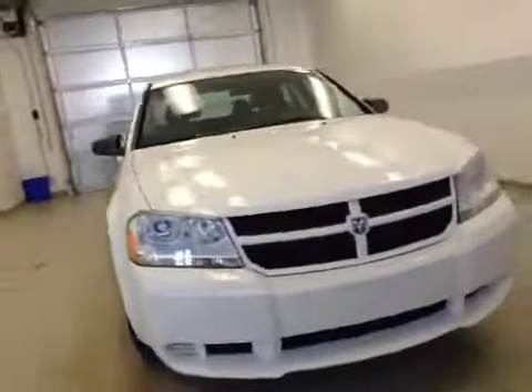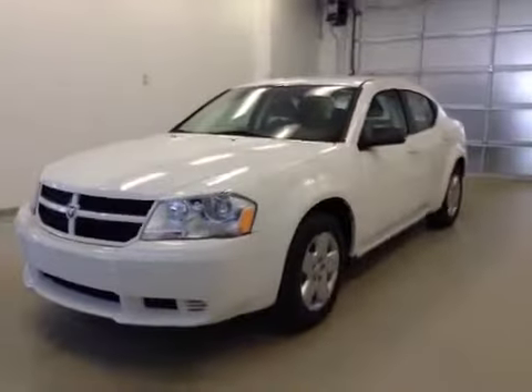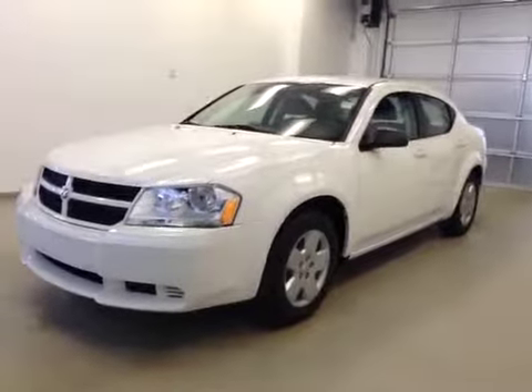Once again, this is dark number B, 5253, a 2009 Dodge Avenger, four-door sedan. Exterior color is white. We'll be right back. Thank you.